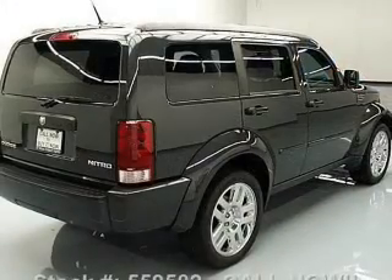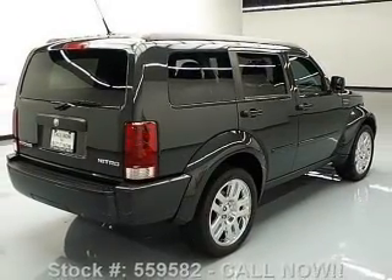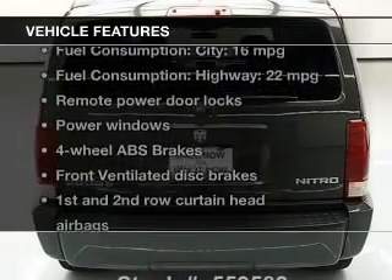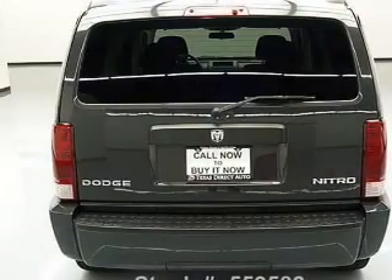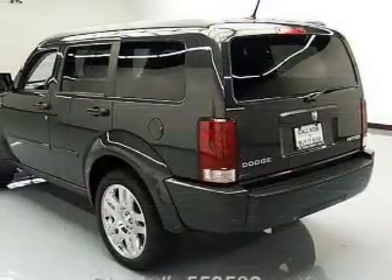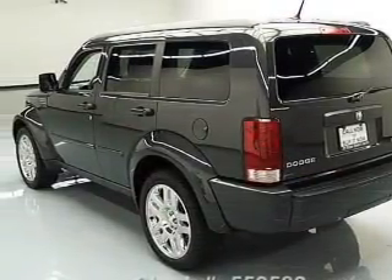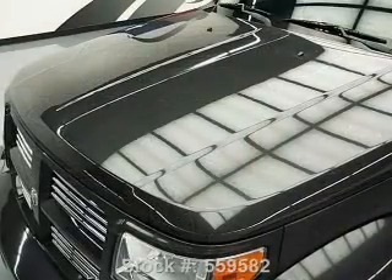Premium wheels give a more luxurious look. You will appreciate the safety feature of anti-lock brakes. Plus, enjoy these notable features that are included in this vehicle: power door locks, power windows, Bluetooth wireless, an AM FM stereo with a CD player, a satellite radio, power mirrors, and an alarm system.